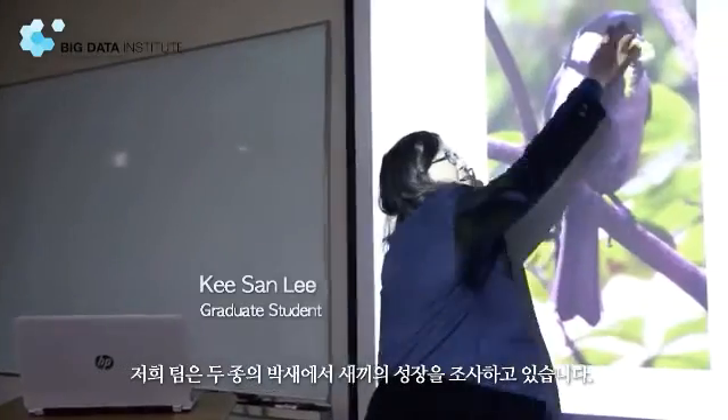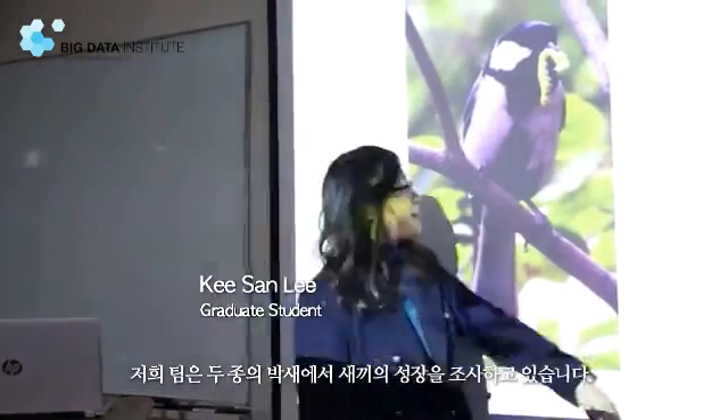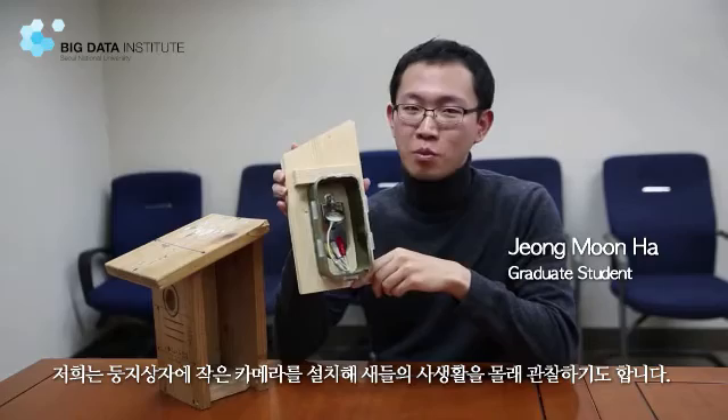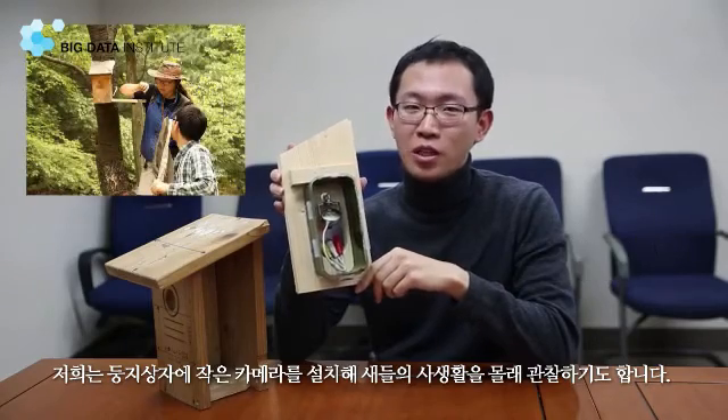Our team studies nestling growth of two insectivorous birds that breed in nest boxes — great tit and blue tit. We also spy on the private lives of these birds by putting a small camera in the nest box.